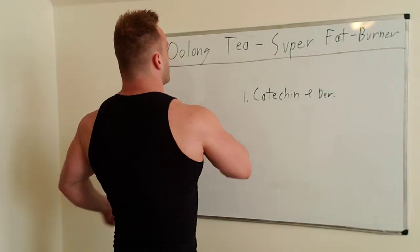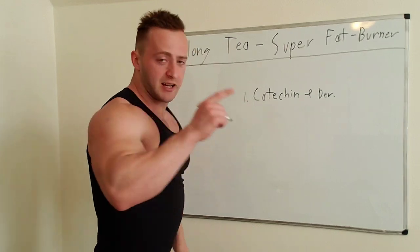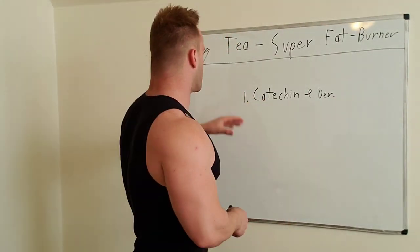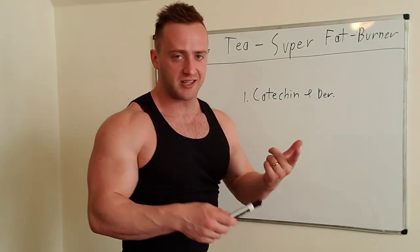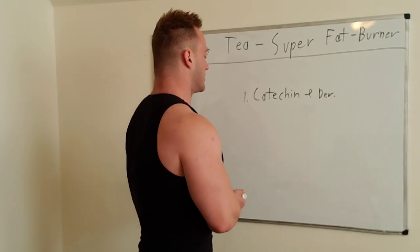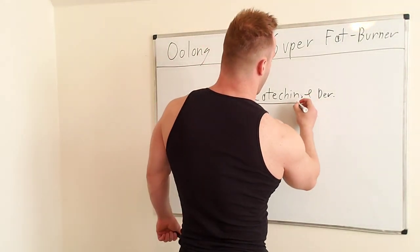What do you need to know about oolong tea and its super fat burning effects? It comes down to really one main thing. Sure, oolong tea or green tea — they contain caffeine, but there's something really special. Oolong tea, green tea, or black tea for that matter, but especially oolong and green tea, contain a wonderful amazing substance.